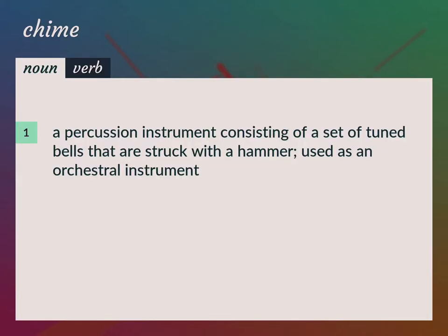A percussion instrument consisting of a set of tuned bells that are struck with a hammer, used as an orchestral instrument.